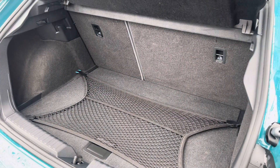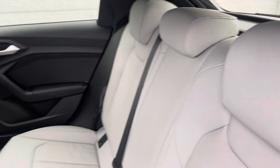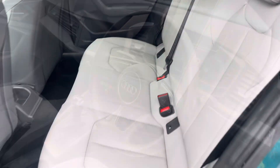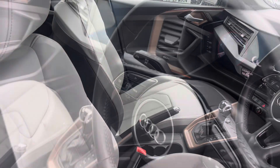Enough room inside the boot for three small suitcases to be placed in. The rear interior is finished in gorgeous leather with Isofix fitted to both outer rear seats. Beautiful inlays throughout the front of the cabin and of course beautiful seats throughout.